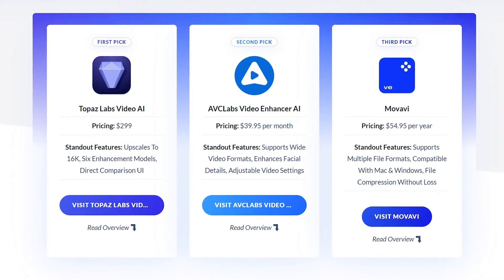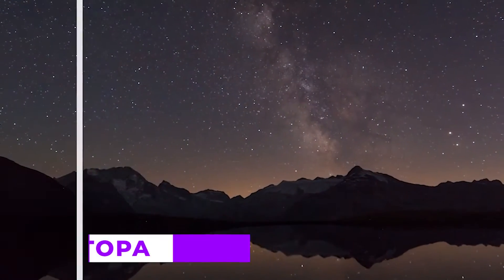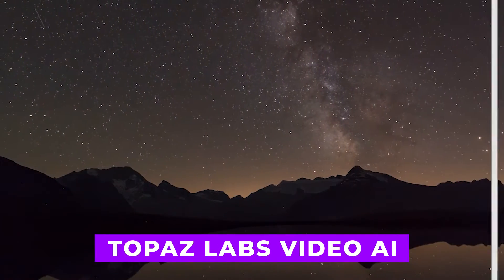Let's check out the three best AI video upscalers to enhance your video's resolution. Number one: Topaz Labs Video AI.